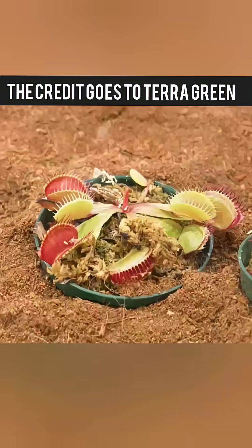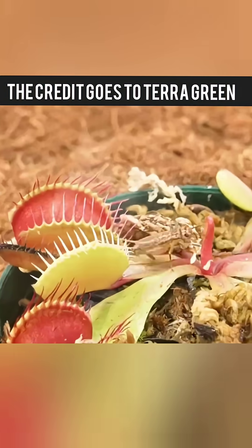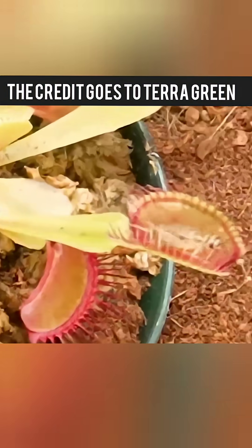Next up were crickets. The cheap traps struggled, only managing to trap half a cricket. But the expensive ones worked perfectly, closing fast and sealing the deal.